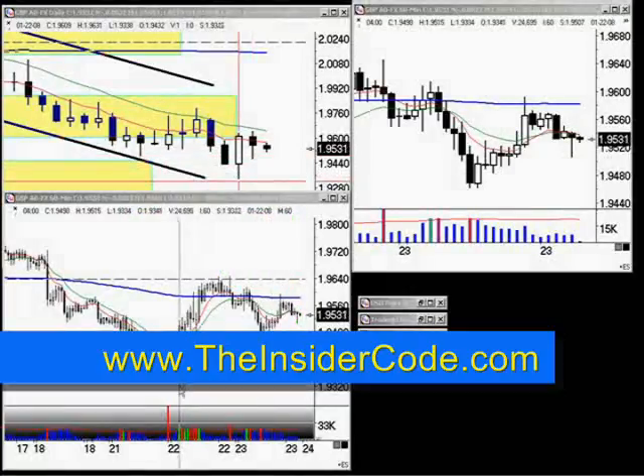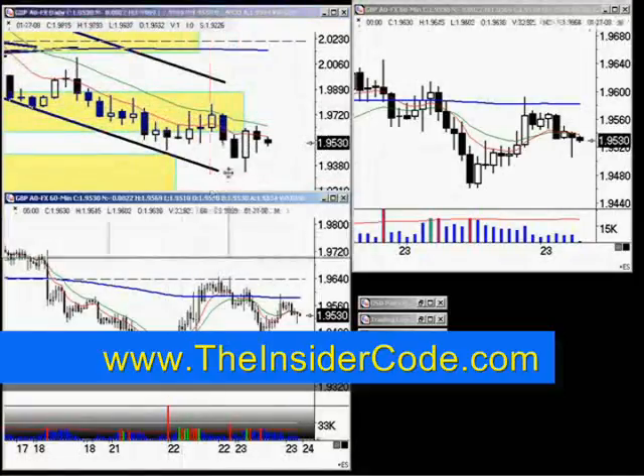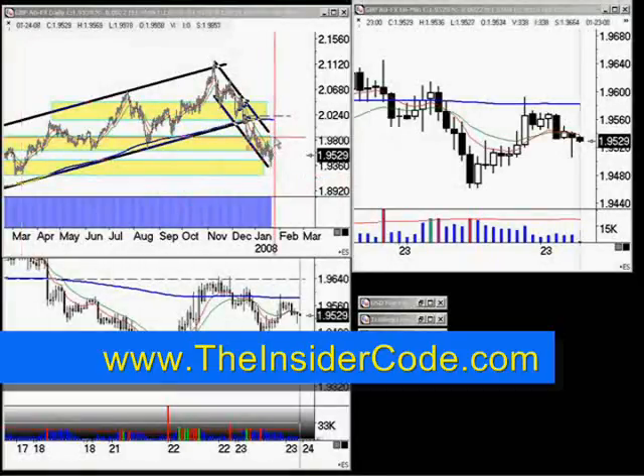If it does manage to clear the support here, you can see clear sailing all the way down to the prior lows over here, which pegs the market at about 1.9186. You can also see on the top side, if the market does get going, we're looking at a target to the upper end of the resistance level — I would be looking for the market to get to 98.61.